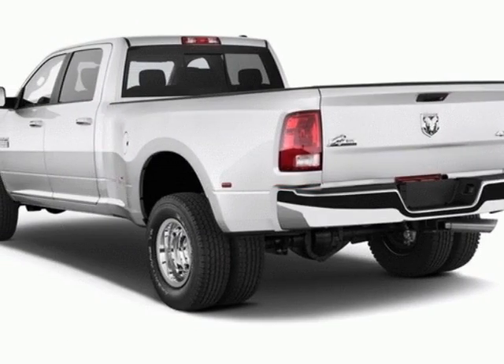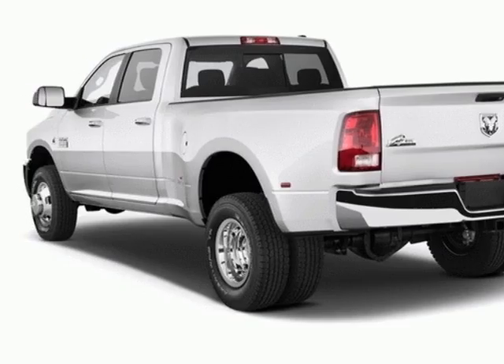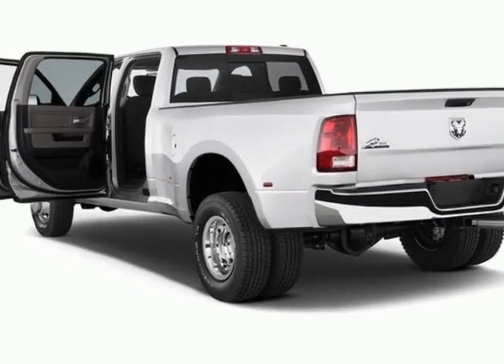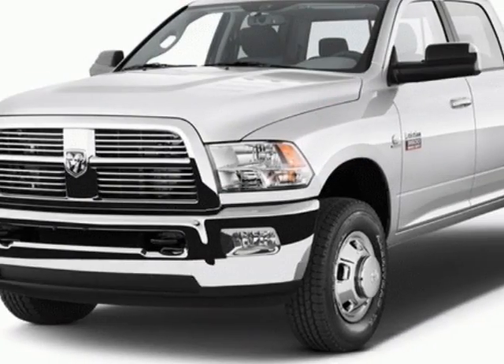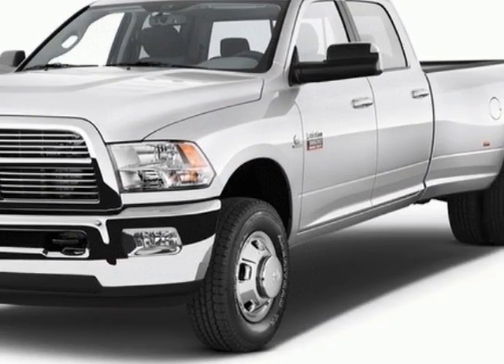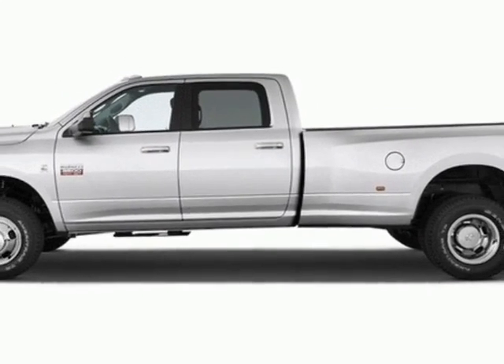Additional options for this vehicle include power locks, tinted windows, fog lights, and locking tailgate. Call 888-904-1295 or email our friendly sales staff today to schedule a test drive.